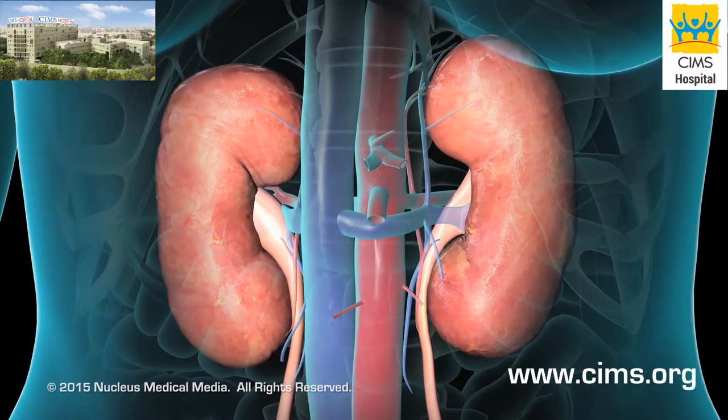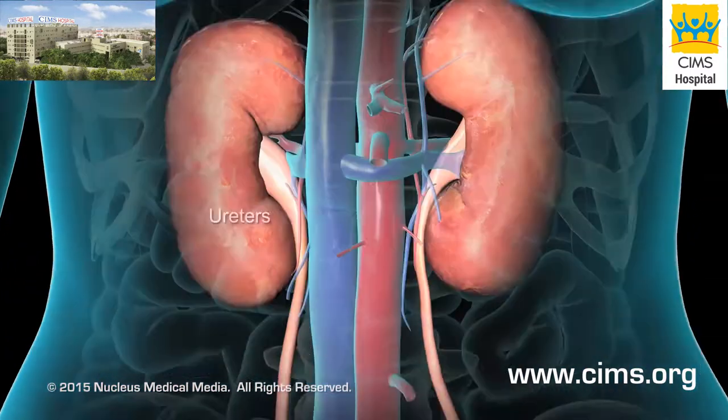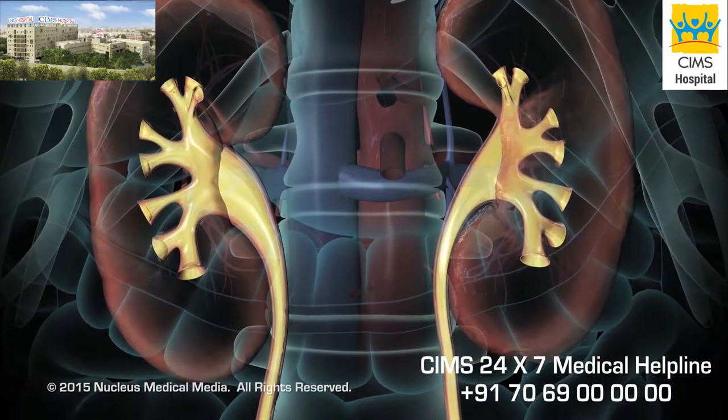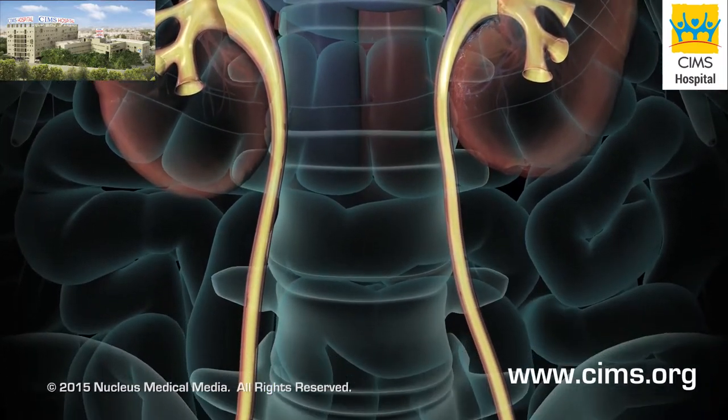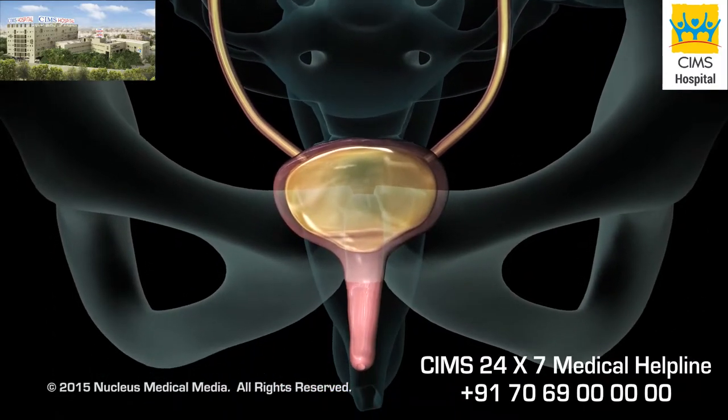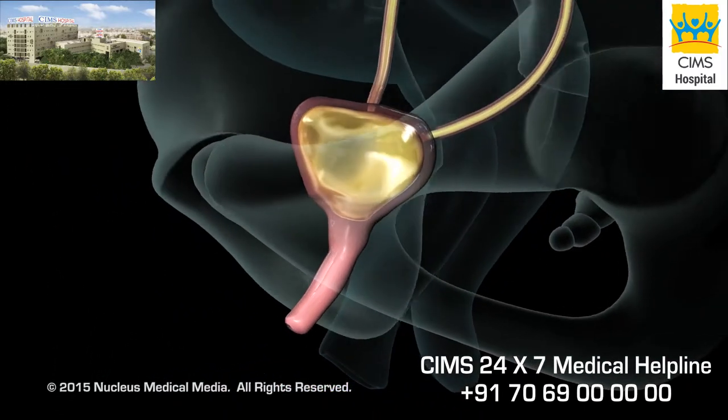Your urinary system includes the kidneys, ureters, bladder, and urethra. Consisting of water and filtered waste, urine flows through the ureters to the urinary bladder, an expandable muscular organ where urine is stored.